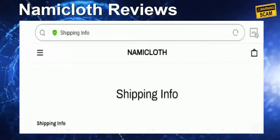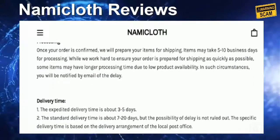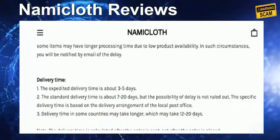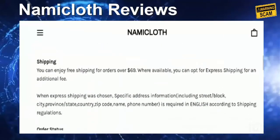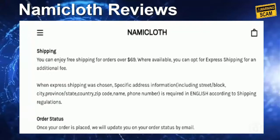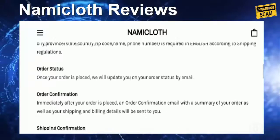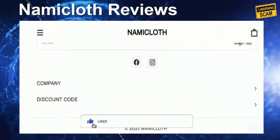Now coming to the shipping policy — you need to visit the shipping info section. They have mentioned that processing time will take around 5 to 10 business days, the expedited delivery time is about 3 to 5 days, and the standard delivery duration will be 7 to 20 business days. In some countries it may take longer, around 12 to 20 business days. You can also read about the shipping cost and enjoy free shipping for orders over $69.